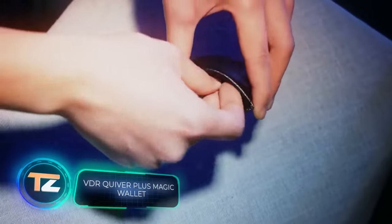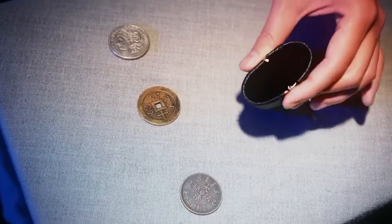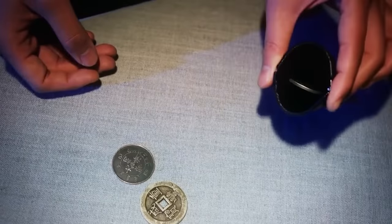This plain-looking wallet is actually a very interesting tool for performing magic tricks. It has an original design and a secret mechanism inside, making it suitable for performing countless magic tricks. The price is about $20.